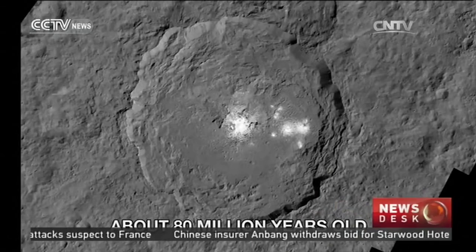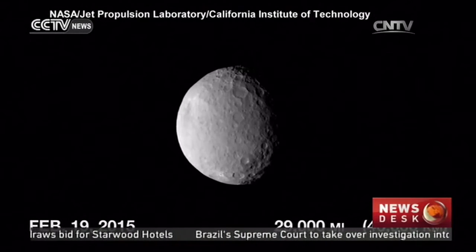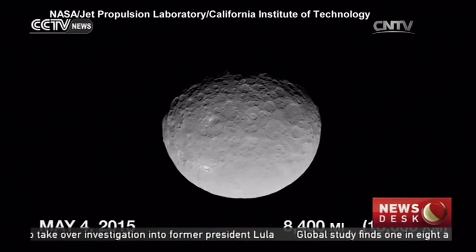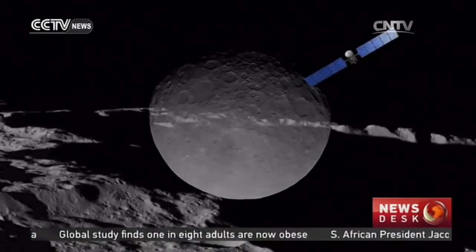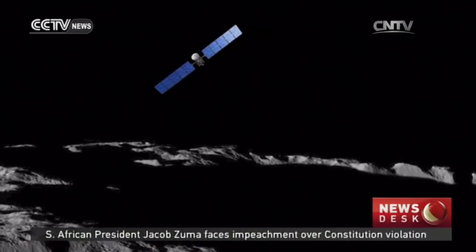Dawn's chief engineer and mission director, Marc Rayman, said in the video that as exploration progressed, the spacecraft was able to gradually shorten its distance to Ceres. Currently, the Dawn is now orbiting only 240 miles above the dwarf planet, meaning it's currently closer to Ceres than the International Space Station is to planet Earth.